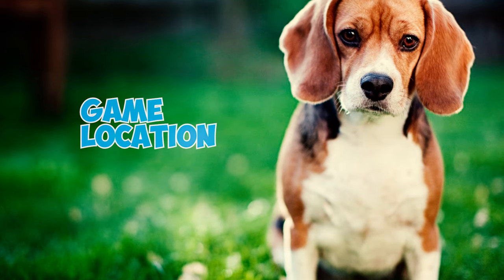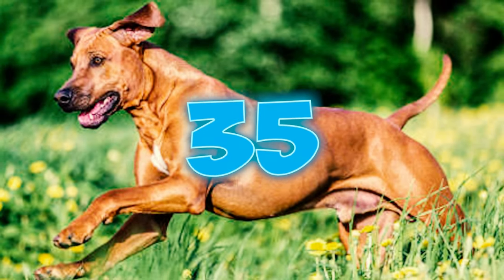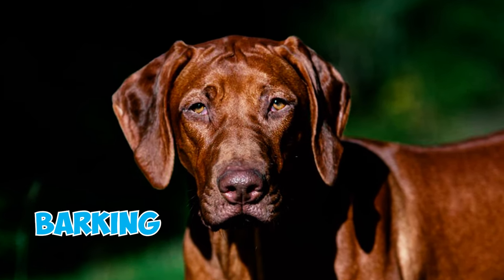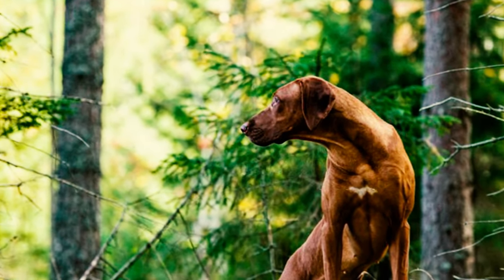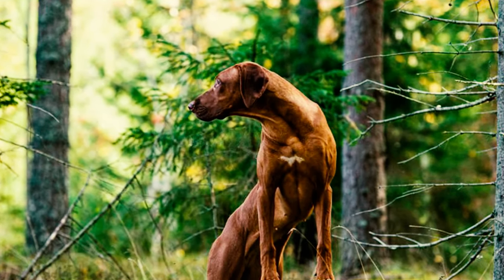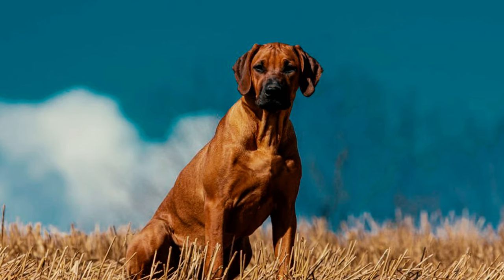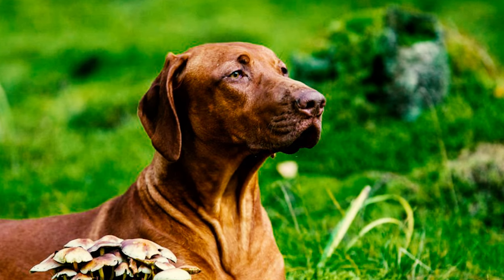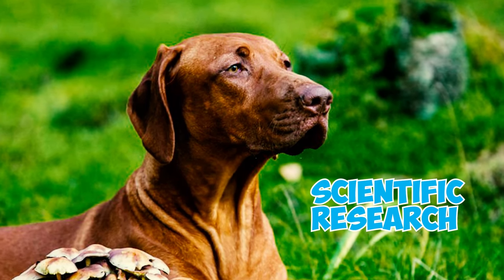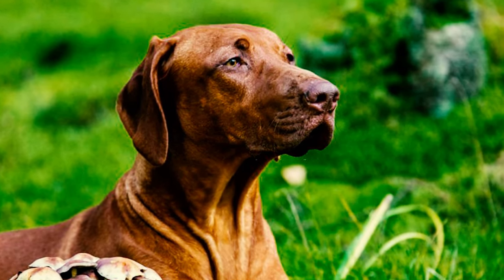Number 35: Unlike many other breeds known for barking, Rhodesian Ridgebacks are usually quiet. If they do bark, it's a signal that something might be amiss, warranting attention. Number 36: The belief that Rhodesian Ridgebacks are resistant to insect bites is a myth. Despite being perpetuated in TV shows and blogs, scientific research has conclusively disproven this notion.